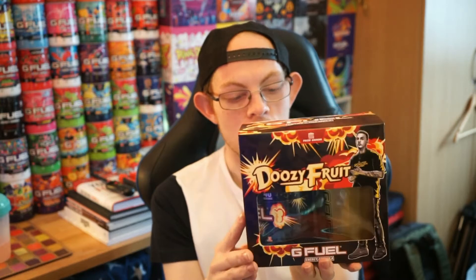The other collector's box I got was Doozy Fruit, because again I wanted to try it. This is from Faze Swag. Whether it's been vaulted yet I'm not sure, but it won't be around for long — if you don't already know, the Faze Clan have dropped their partnership with GFuel and gone over to somewhere else. So all of the Faze flavours I think are on their way out — some of them have already gone.